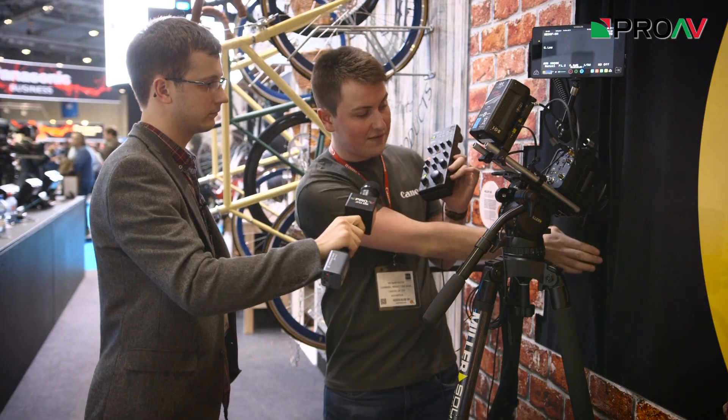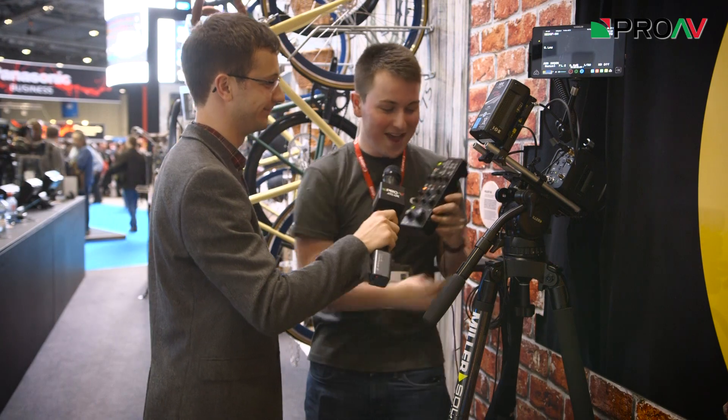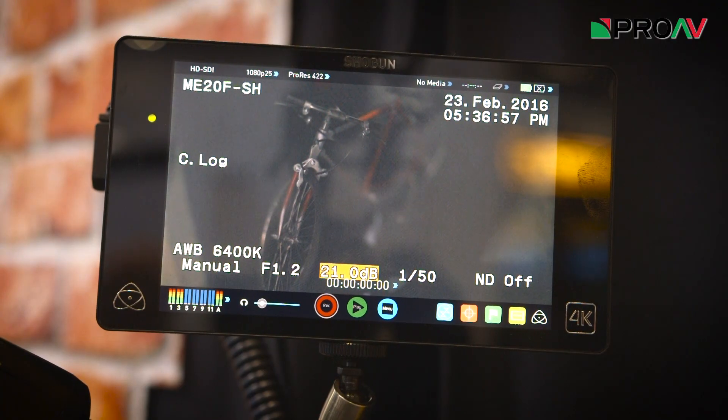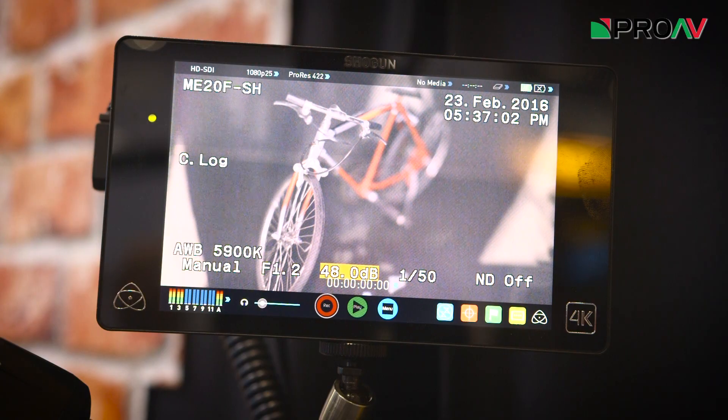For example, we've got this very, very dark scenario in here — pitch-black, can't see a thing. All I'll do now is simply raise our ISO, and we slowly get to a nice clean image. Turns out there's a bike in there. There is a bike in there indeed — a very small bike, but a bike nonetheless.